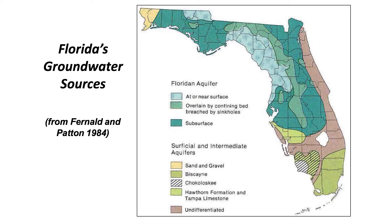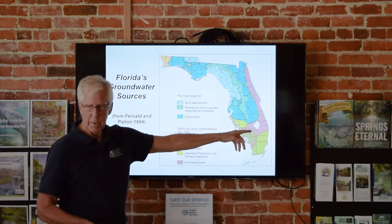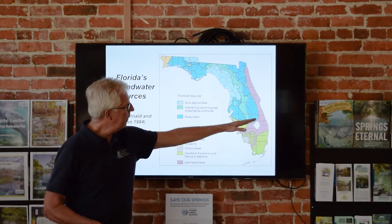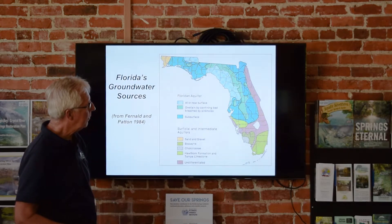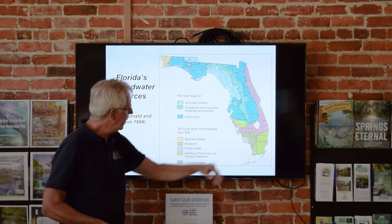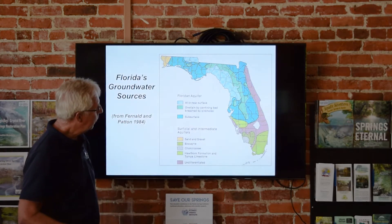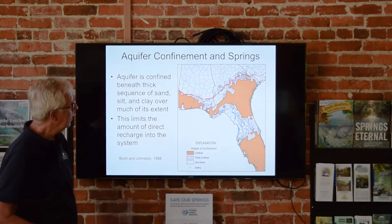This map shows where the Florida Aquifer is used as a water supply — from Jacksonville west all the way out to the Panhandle. In the Pensacola area they have a sand and gravel aquifer. The aquifer is used through much of Florida, pretty much from Polk County northward. There are about 50-some counties in Florida where the Florida Aquifer is pumped. South Florida uses the Biscayne Aquifer and other aquifers, but the Florida Aquifer is the biggest one used in the state.